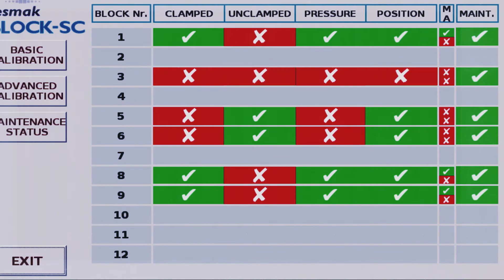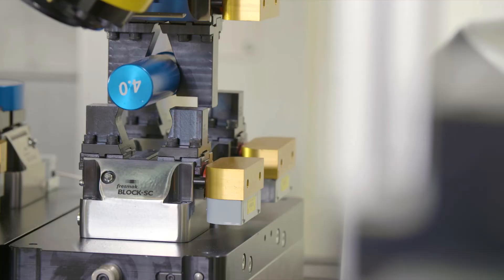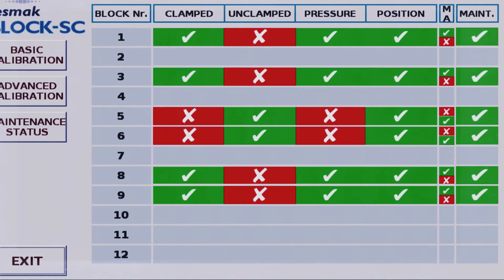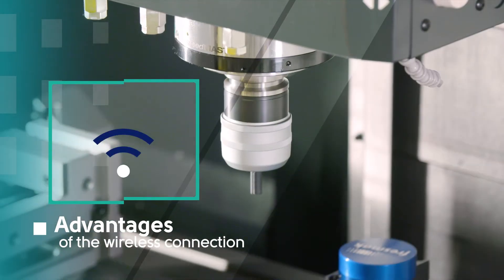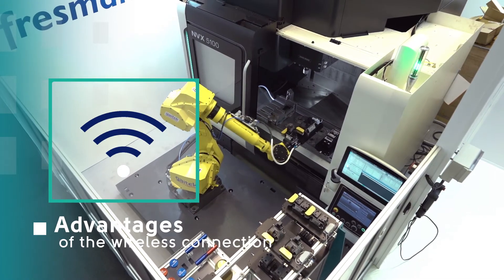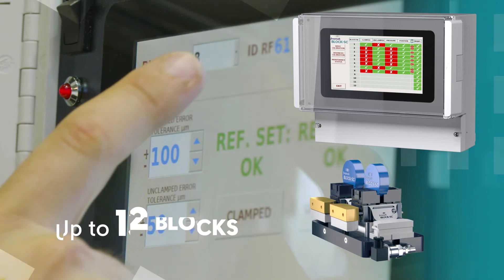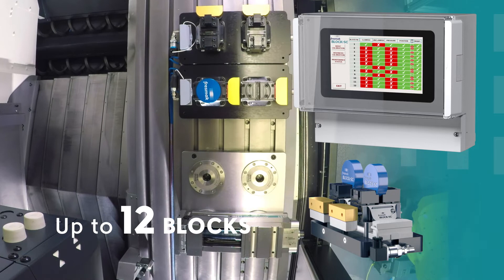It is essential to know the clamping conditions for a correct machining process, just to avoid failures or machine stops. The wireless communication system avoids the installation or wiring that could make it impossible to work in a high-productivity machine. There is no electrical connection with the outside. The control system can receive information from a maximum of 12 blocks, each related to a specific pressure and position sensor.